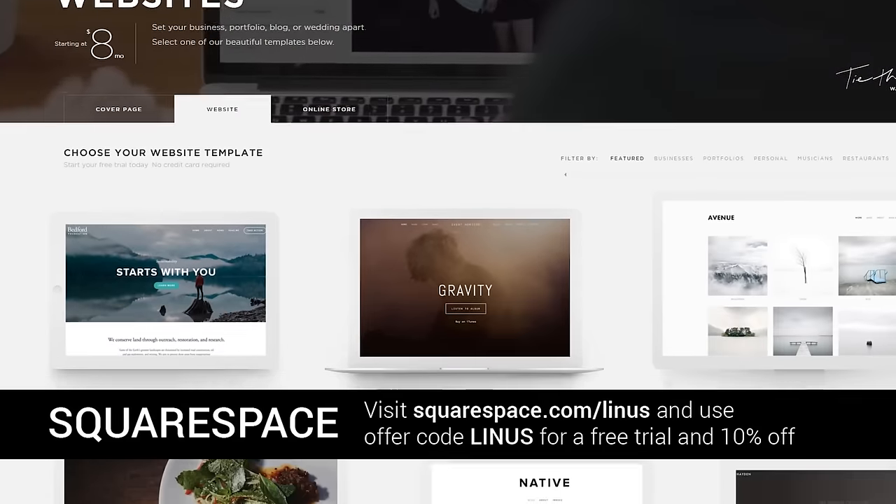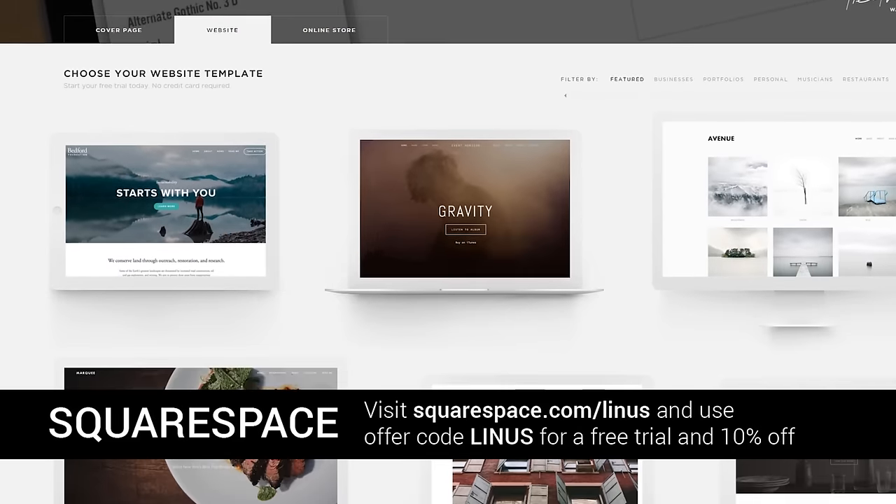Thank you, Squarespace, for allowing Linus Media Group to be here at CES 2016 covering the show.